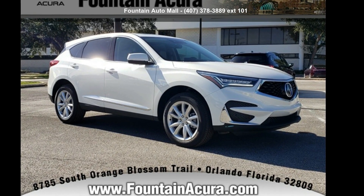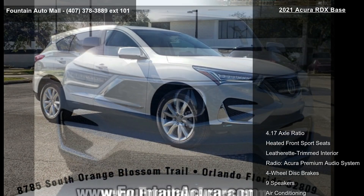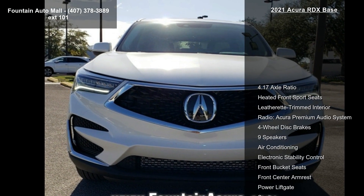Imagine yourself in this Acura 2021 RDX Base. Don't miss this great deal on a luxury vehicle.